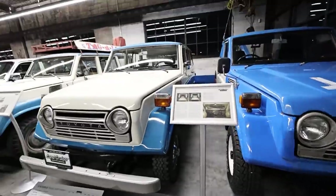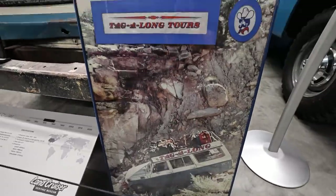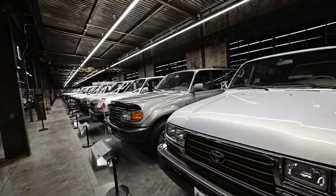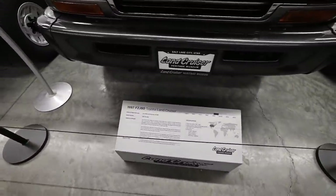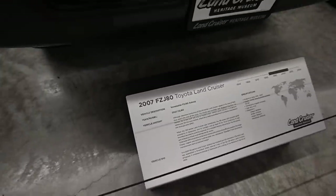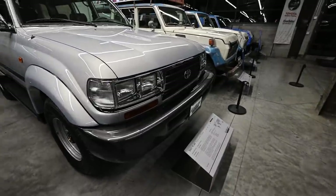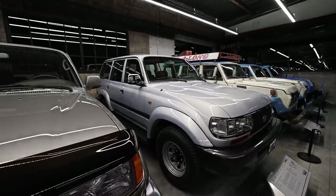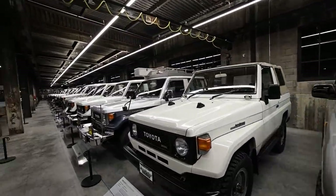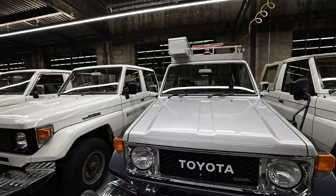Over here is a tow truck — an FJ56 — and then a bunch of FJ55s, the 'pigs.' This one has a cool history: it was a tour vehicle through Moab for a while. This particular poster features that exact vehicle, number three. Then we cruised through the 80s, which are obviously near and dear to my heart. There's a '97 just like mine, and this one is actually interesting — it's a 2007 80 Series, because down in Venezuela they made them all the way to 2007, skipping the 100 Series altogether and going straight to the 200 Series.